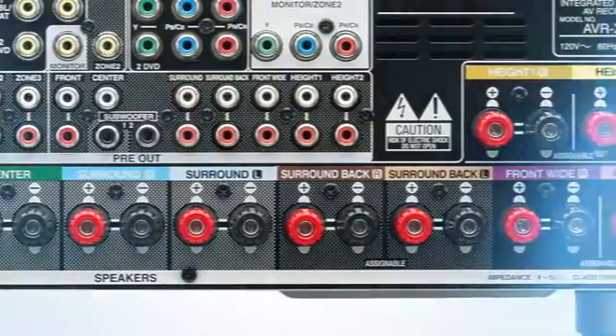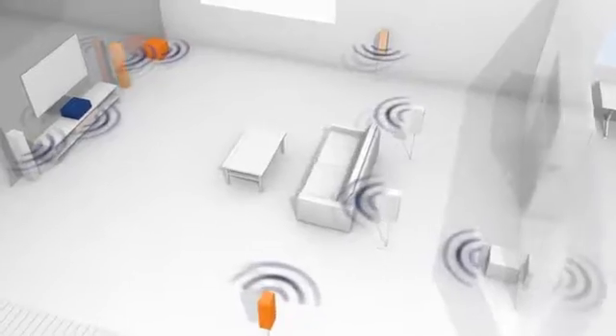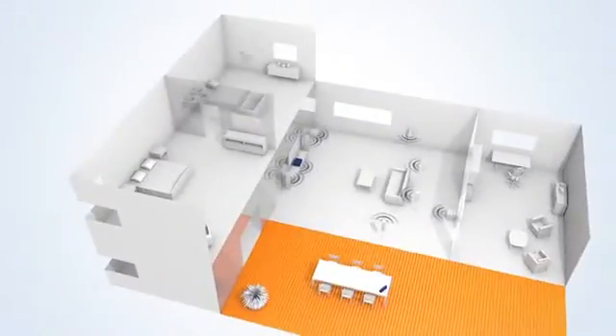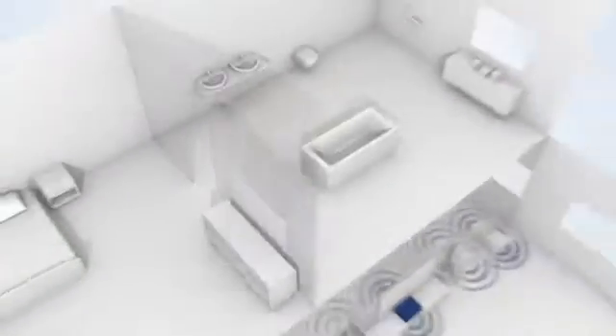The AVR-X4200W offers 7.2 channel surround sound capability with 9.2 channel processing, and includes advanced configuration options. For example, it can deliver a separate AV source to a second room in your home.